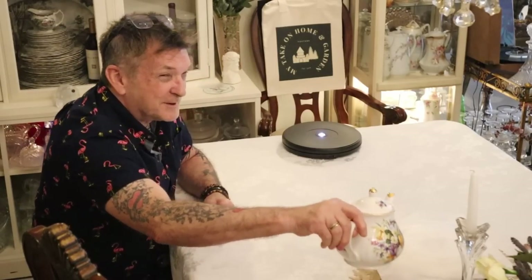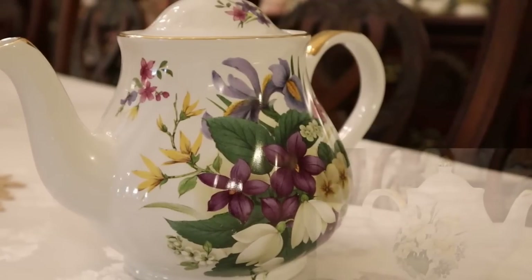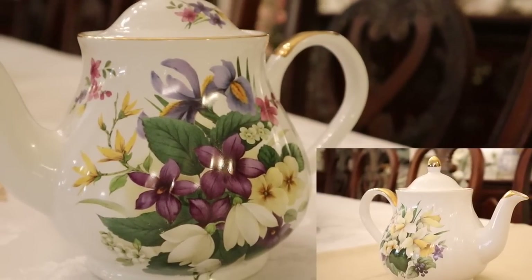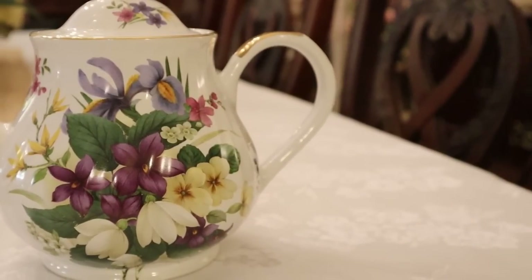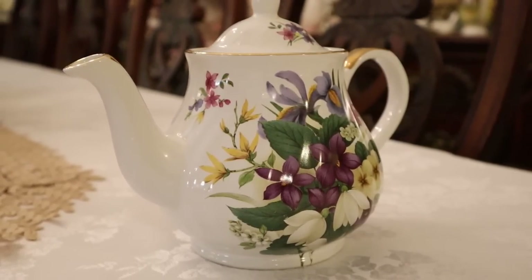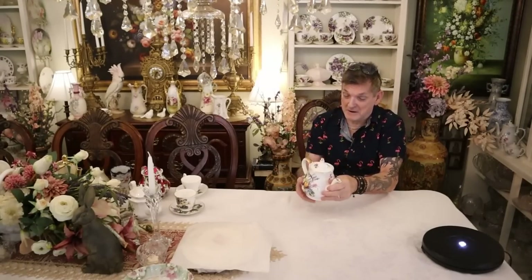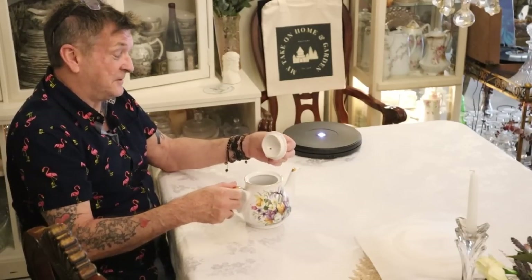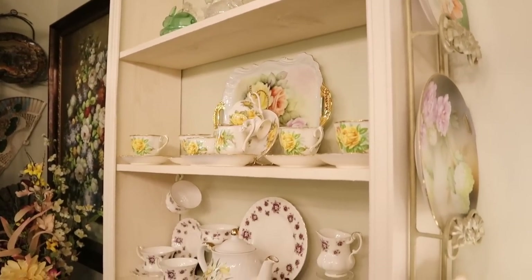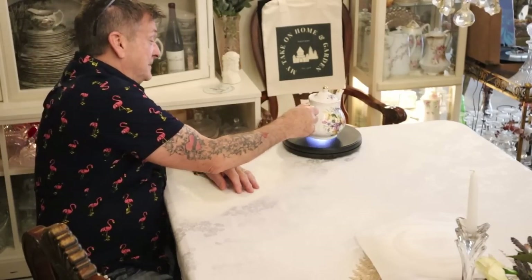A wonderful super fan sent this beautiful Arthur Wood and Sons teapot from England. It's so much like our other one — maybe Angela can pull it up. It's incredible with the spring flowers: crocus, daisies, daffodil, violets, cone flower — just beautiful. Oh man, it's so pretty. That is going to go so well on our shelves with the other ones.